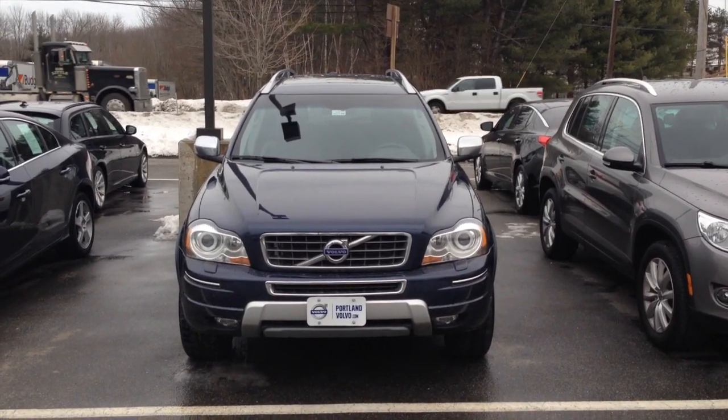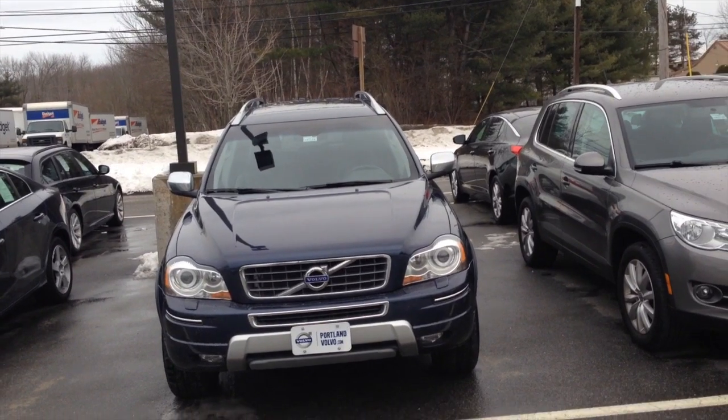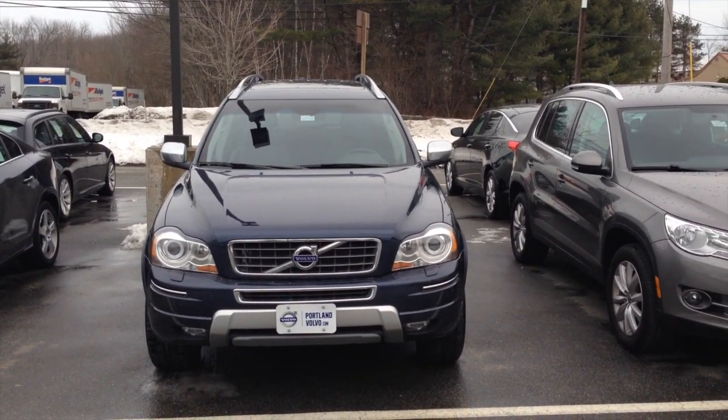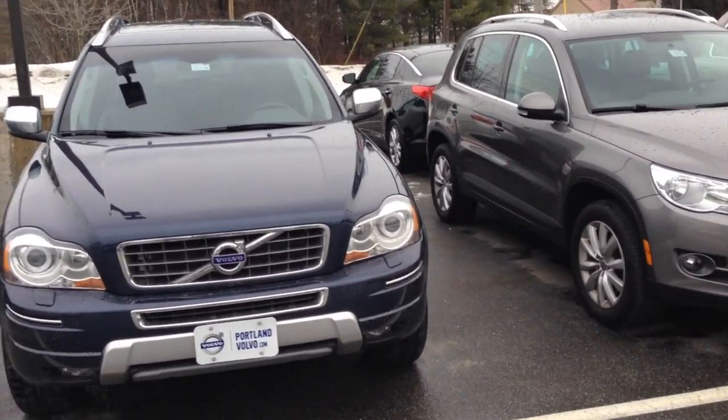Kirsten, it's Cody over at Portland Volvo. Here is the 2013 XC90. It's in that gorgeous Caspian Blue. It's a little muddy on the outside — we just had some rain, so it did just come back from cleaning, but now the outside's kind of muddy.